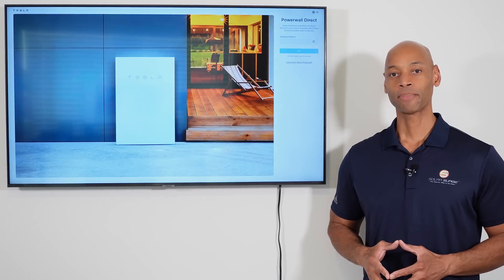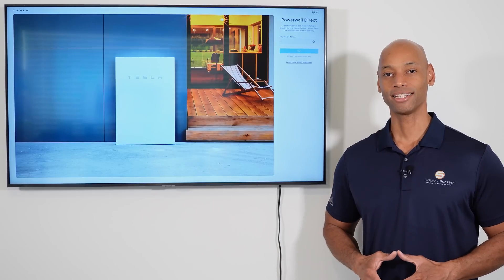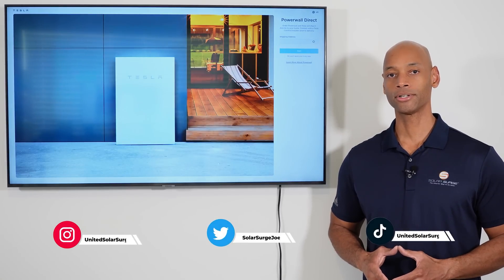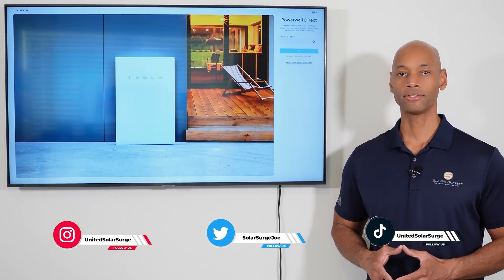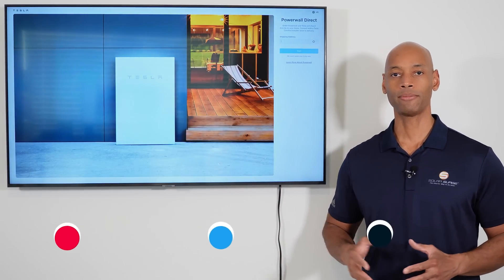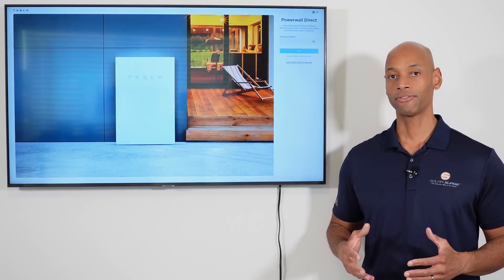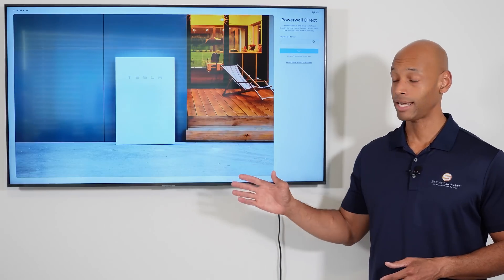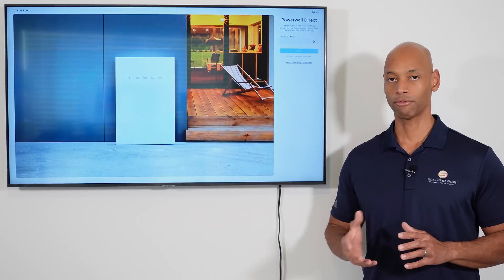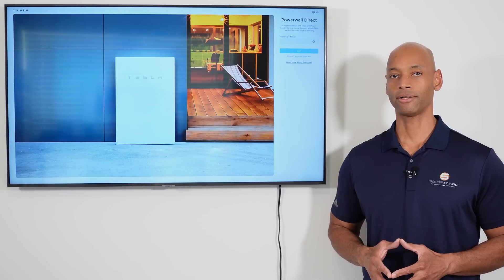Joe Ordea here for Solar Surge. For the past 10 years, I've been helping families achieve energy independence using clean, renewable energy. If you're new to the Solar Surge channel, you're going to find expert reviews on solar panels, batteries, inverters, pretty much all the different equipment and technology that makes up a home renewable energy system. You're also going to find product news and industry news like today's video, where we're talking about Tesla's new policy — basically reversing their policy and reinstituting direct Tesla Powerwall sales to homeowners.